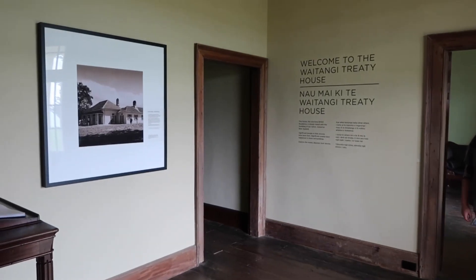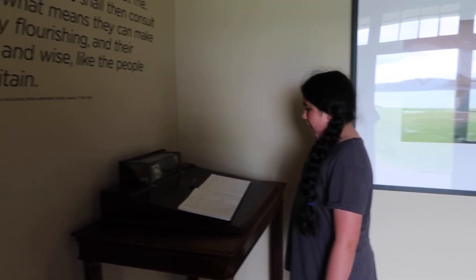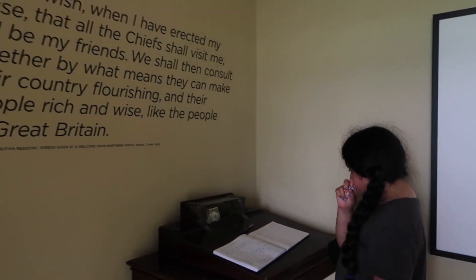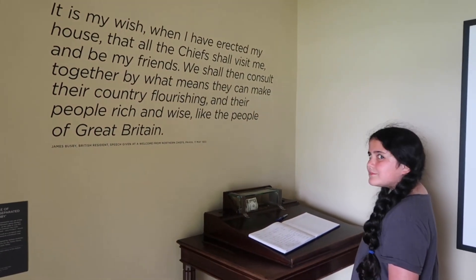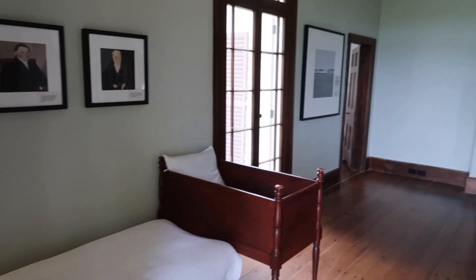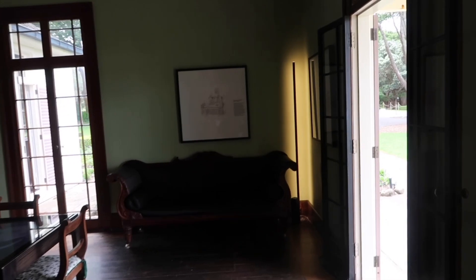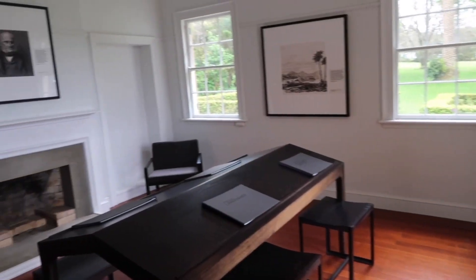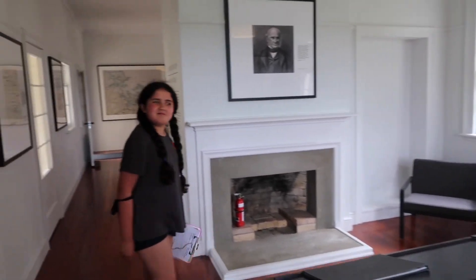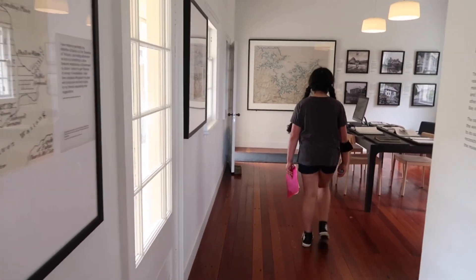The Treaty House was the home of James Busdeb, the official representative of the British government in New Zealand. The first flag for the nation was chosen here in 1834. The 1835 Declaration of Independence was drafted in the house, and the Treaty of Waitangi was given its final touches here.